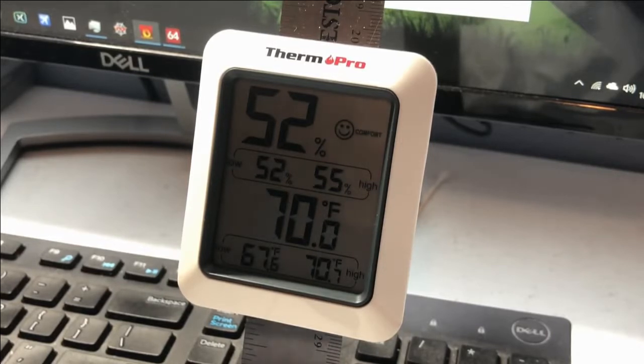Our temperatures in this room have pretty much stabilized — it's fluctuating around 70 and 69.8 degrees, and that's about the margin of error of this thermometer. So let's see how we do.